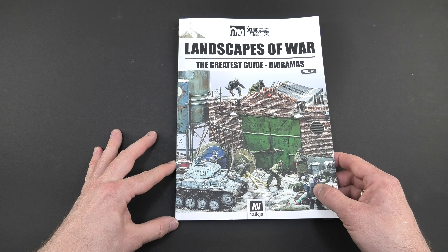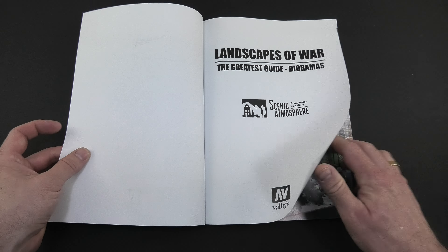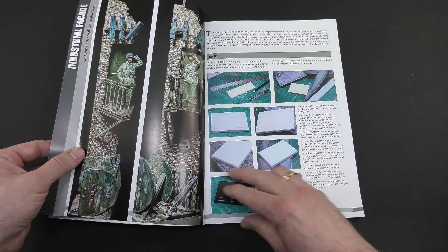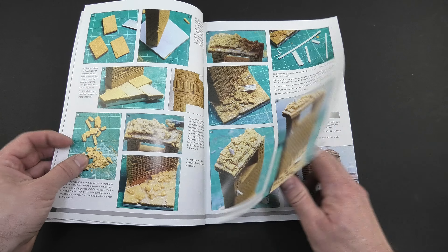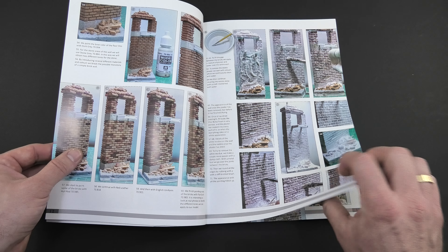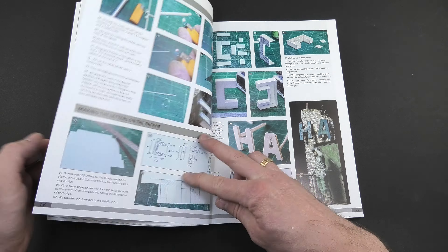If you would like to know why I'm showing this book, the reason is very simple. There is my diorama on the cover, and several dozen pages of an article about its construction inside. This is the largest article of mine so far, and I am very pleased and proud to be in this book.